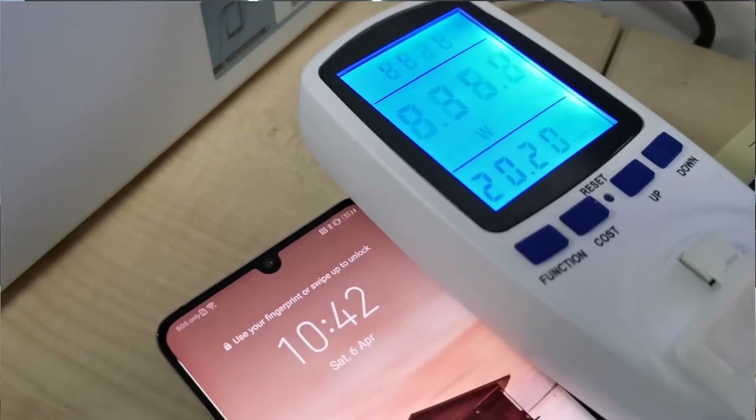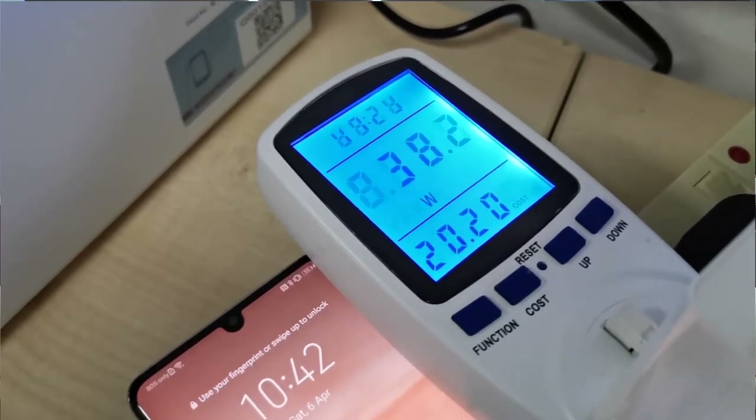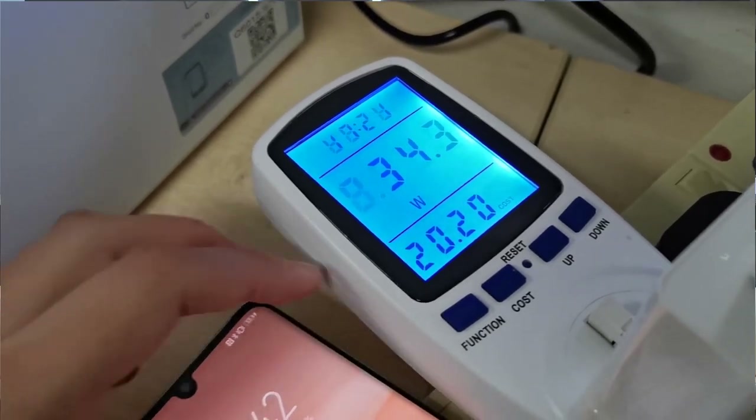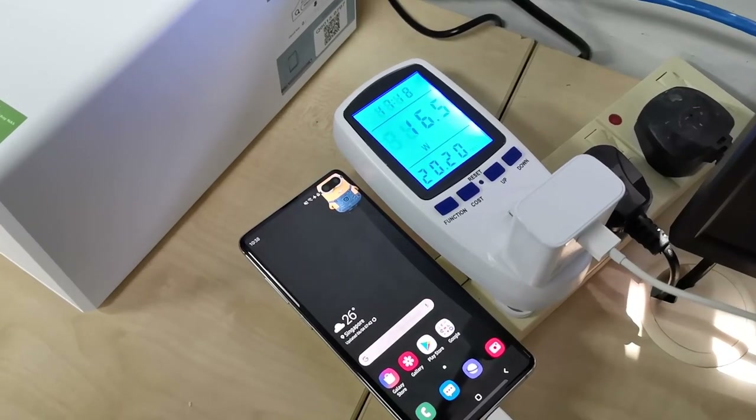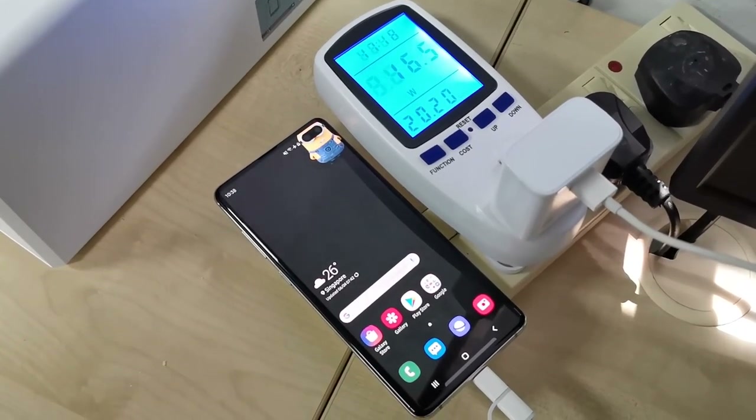One of the most important factors of a smartphone is its battery capacity — you want a phone that can last the whole day on a single charge. The Huawei P30 Pro has a 4,200mAh battery while the Samsung Galaxy S10 Plus has a 4,100mAh battery, so they are pretty similar in capacity. However, the Huawei P30 Pro comes with supercharged 40-watt charging, while the Samsung Galaxy S10 Plus only has 15-watt quick charge. This means you can charge the P30 Pro almost 2 to 3 times faster.